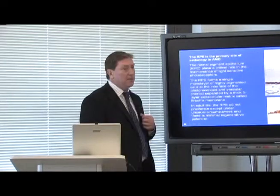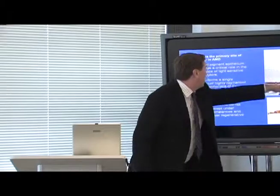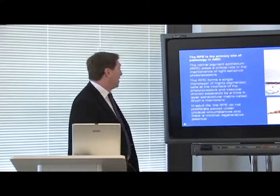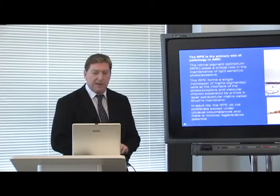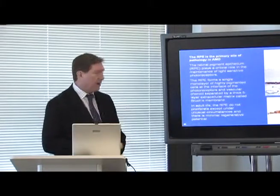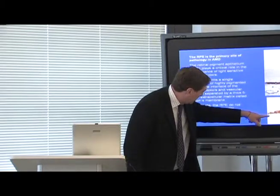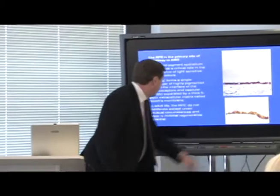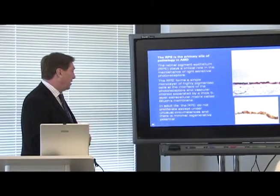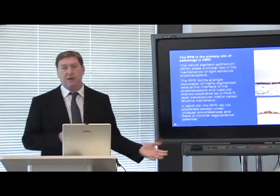The retinal pigment epithelium is the primary site of pathology in AMD. The RPE plays a critical role in the maintenance of the light-sensitive photoreceptors. It forms a single monolayer of highly pigmented cells at the interface between the photoreceptors and the vascular choroid, separated by a thick five-layer extracellular matrix called Bruch's membrane. In adult life, the RPE cells do not proliferate, with minimal regenerative potential — the RPE cells you are born with are the ones you die with.